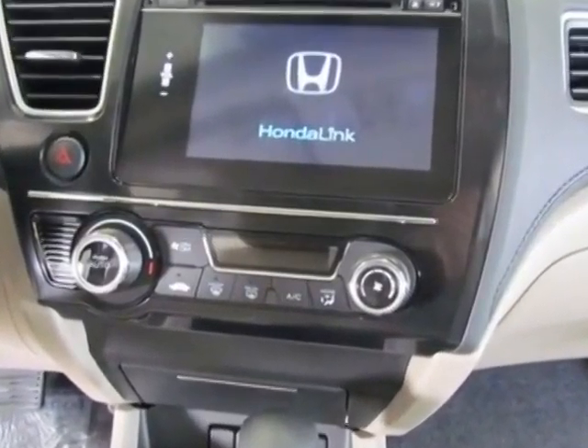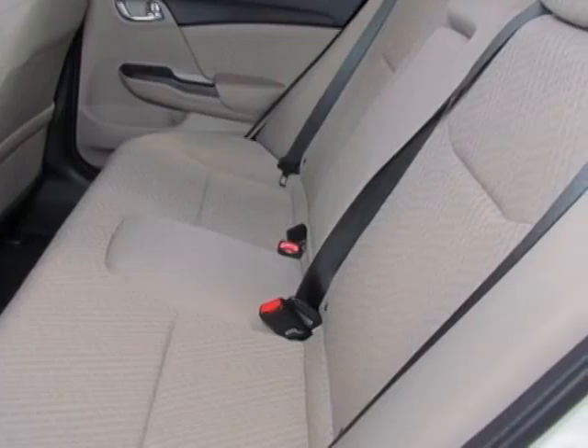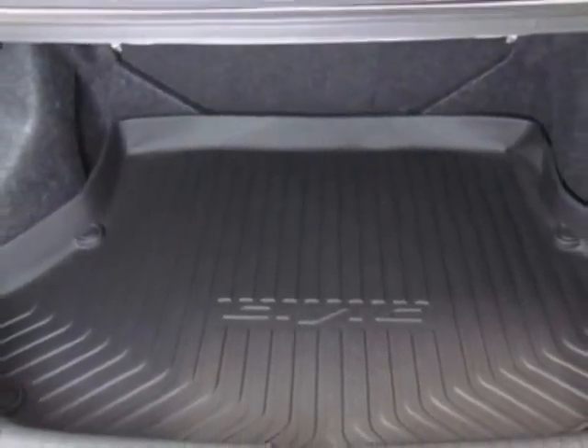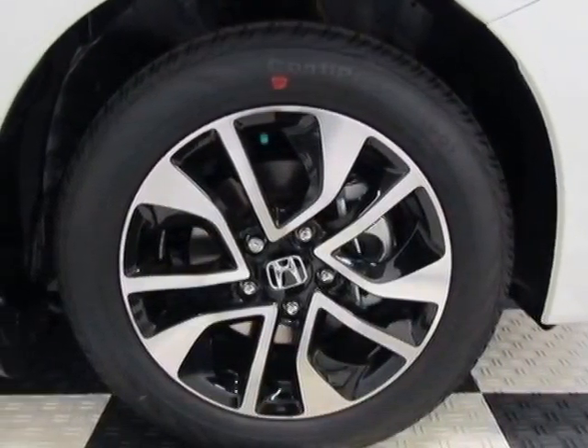Additional options for this vehicle include power locks, CD player, sunroof, and passenger airbag. Call 888-285-8360 or email our friendly sales staff today to schedule a test drive.